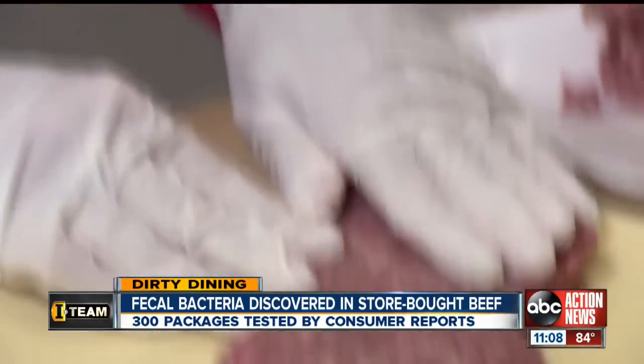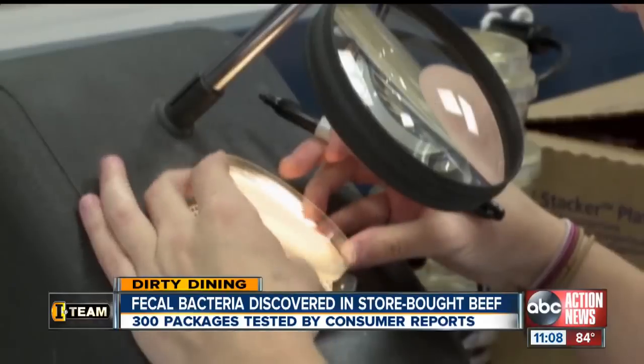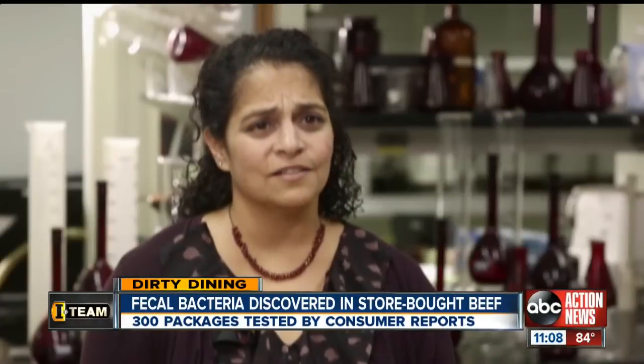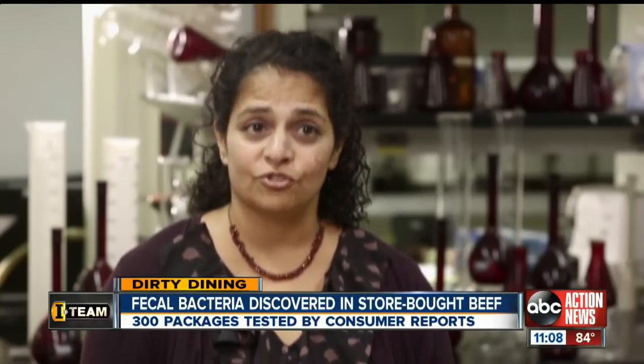A significant amount contained superbugs — bacteria that are resistant to three or more classes of antibiotics. A key reason is the overuse of antibiotics on cattle farms. That practice can lead to the creation of antibiotic-resistant bacteria, a major public health problem. If you get sick from these bugs, your infection can be difficult to treat.